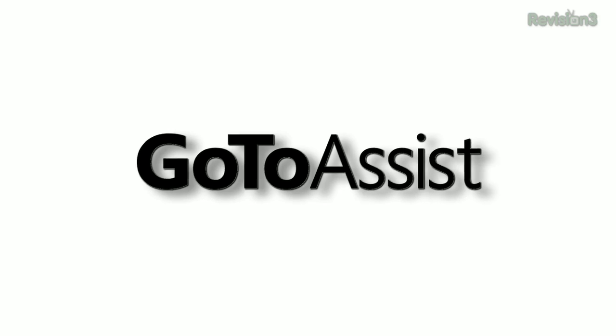This episode of TechZilla is sponsored by GoToAssist. I'm Patrick Norton, and I'm Robert Herron. Welcome to TechZilla — hands-on reviews, the latest tech, and how to make the most out of the gear you've already got.